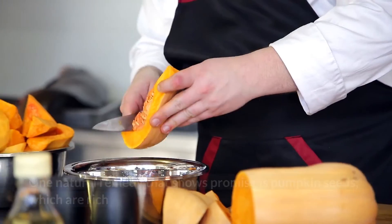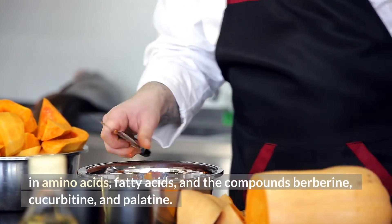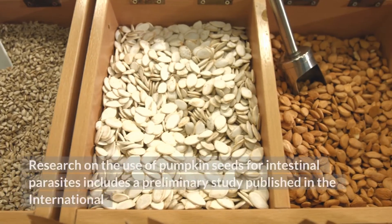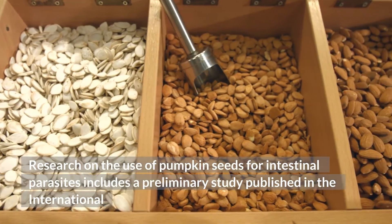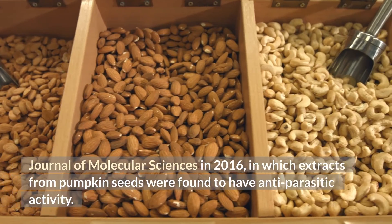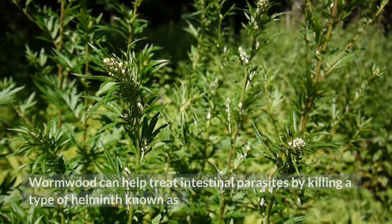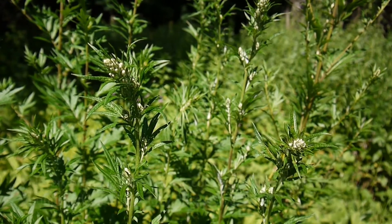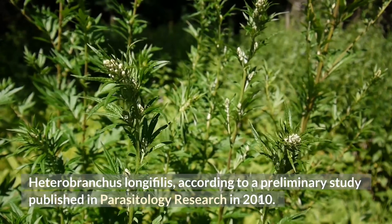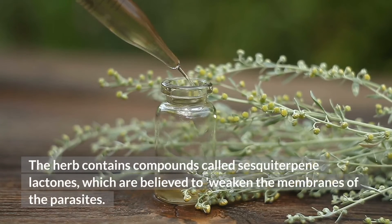One natural remedy that shows promise is pumpkin seeds, which are rich in amino acids, fatty acids, and the compounds berberine, cucurbitine, and palatine. A preliminary study published in the International Journal of Molecular Sciences in 2016 found that extracts from pumpkin seeds have anti-parasitic activity. Wormwood can also help treat intestinal parasites by killing a type of helminth known as Heterobranchus longifilis, according to a preliminary study published in Parasitology Research in 2010. The herb contains compounds called sesquiterpene lactones, which are believed to weaken the membranes of the parasites.